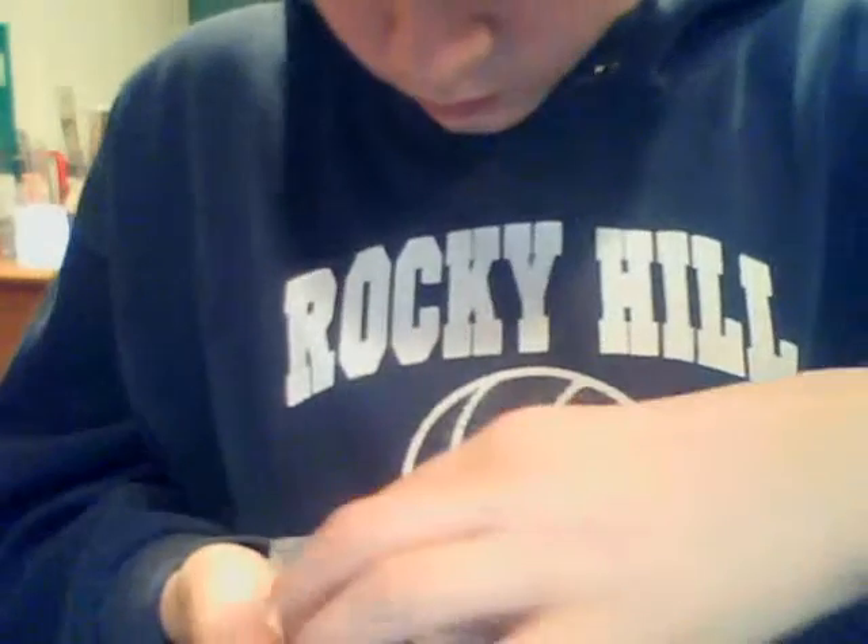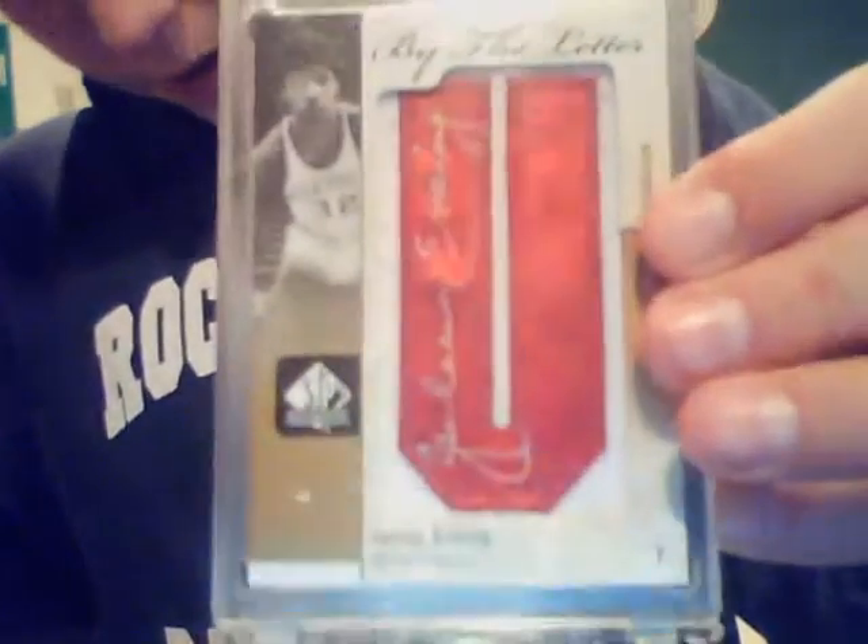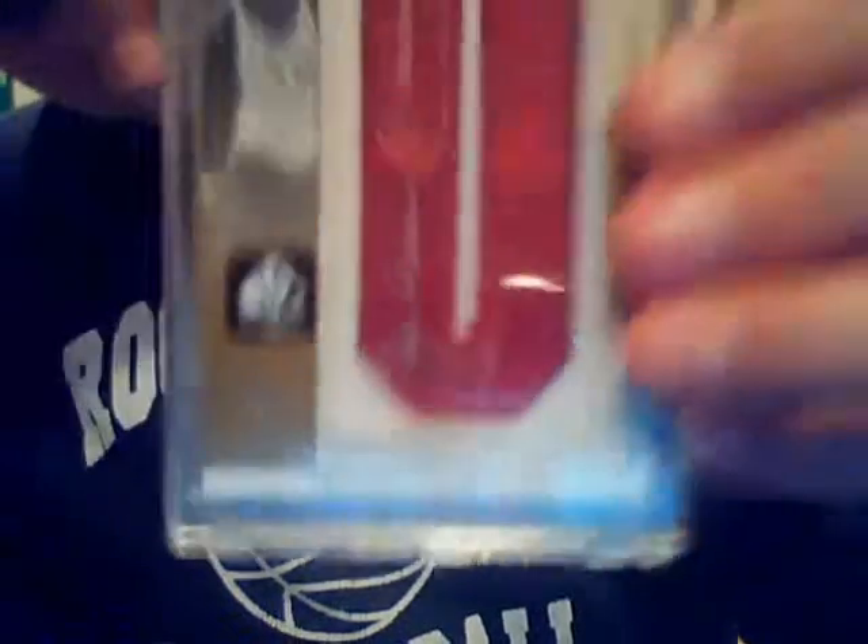And now for the really high-end basketball. To start, we got a Kevin Durant Letterman autograph — letterman rookie auto, nice card. Next we have a Julius Erving autograph, letterman, numbered 505 — letterman autograph.